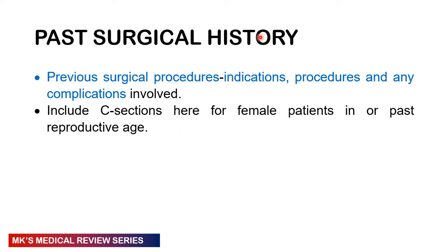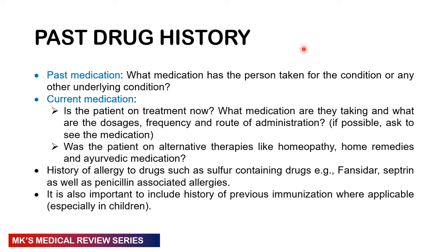In the past surgical history, ask about any procedures: the indication, what procedure was done, and any complications. Include C-sections for female patients. In the drug history, ask about current medications — what medications are they taking, what is the dosage, frequency, and route of administration? If possible, ask them to show you the packaging. Ask about alternative therapies — homeopathic, home remedies, Ayurvedic, or traditional medication. Ask about allergies to drugs; some people are allergic to sulfa-containing drugs like Fansidar and Septrin, and penicillin. Also ask about allergies to foods such as eggs, and ask about immunization history.